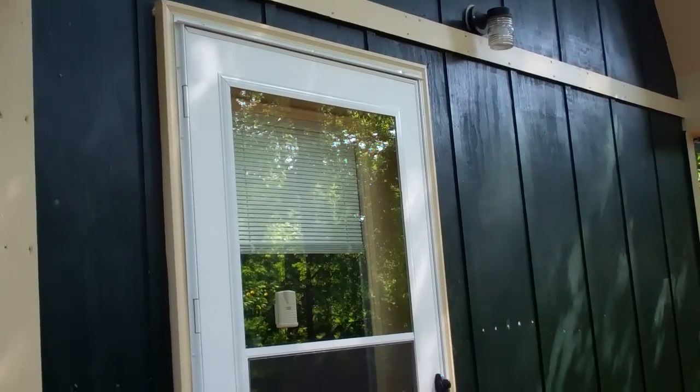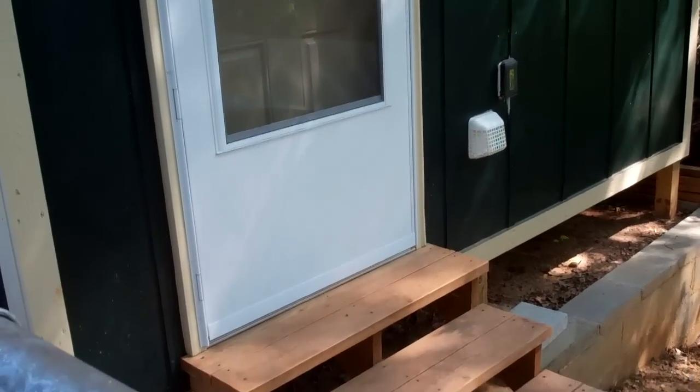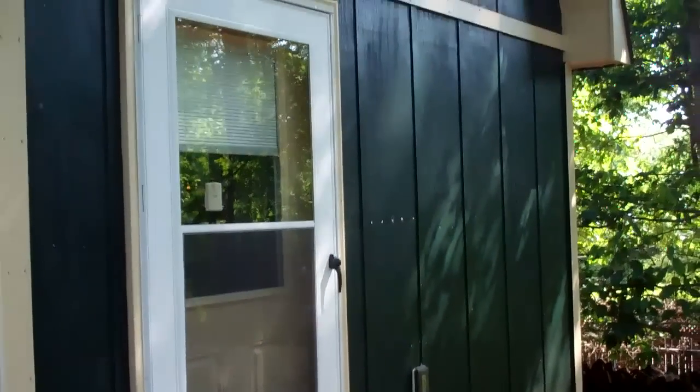Just a quick video of the screen door on the mega shed. Thanks for watching.